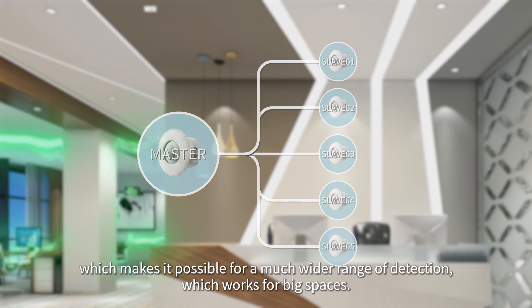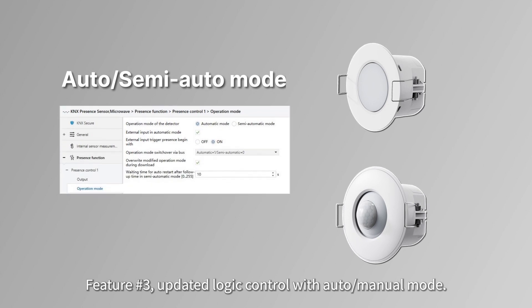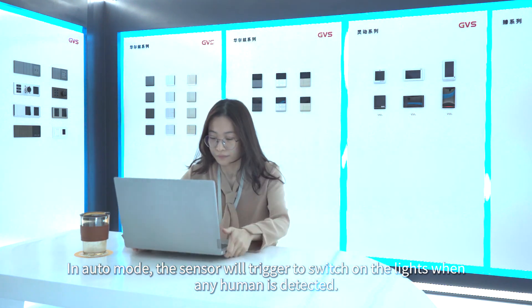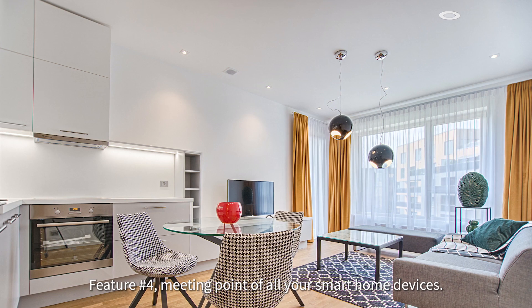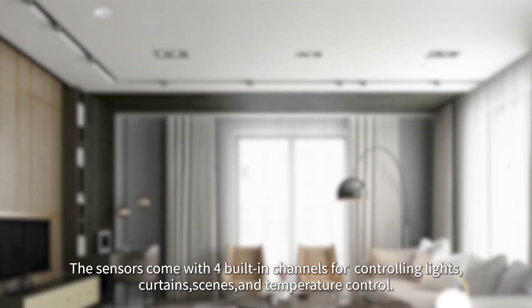Feature three: updated logic control with auto/manual mode. In auto mode, the sensor will trigger and switch on the lights when any human is detected. If any external manual operation intercepts, the auto switch logic will end for that time. Feature four: a meeting point for all your smart home devices.